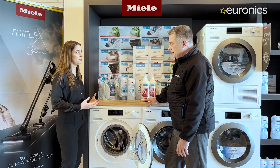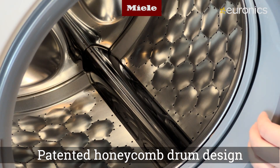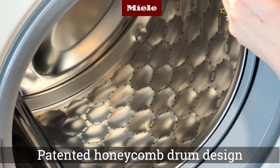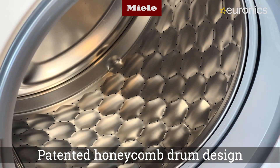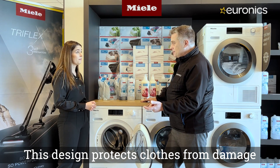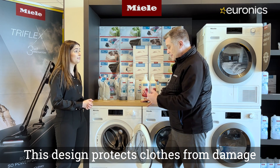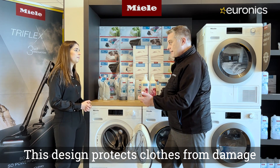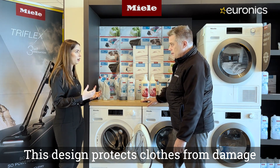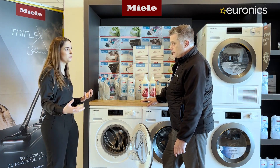Another feature is Miele's patented honeycomb drum inside the machine, which is designed not only for quality and longevity but also to protect customers' clothes. We spend a fortune on clothing, and entry-level machines can destroy them quickly. A Miele is a bigger investment upfront but saves money over time — the machine lasts longer and your clothes last longer too, saving costs throughout the machine's lifetime.